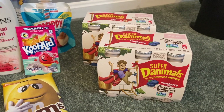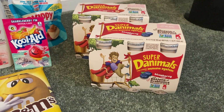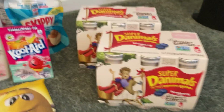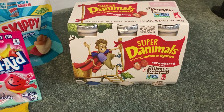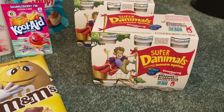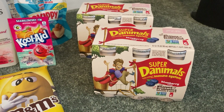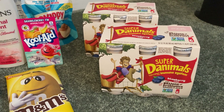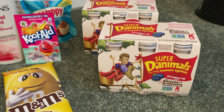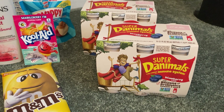Some more Shopkick deals we have are on these Super Danimals smoothies. We have separate rebates — one for the blueberry and one for the strawberry. These are each priced at $2.98 and Shopkick is giving us $2.70 for buying each of them, so our final cost for each ends up being just $0.28, which is an amazing deal for some smoothies.